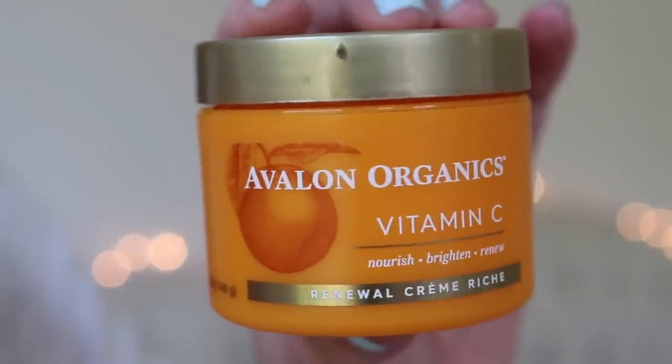I used up some moisturizers. The Avalon Organics Vitamin C Renewal Cream — Nourish, Brighten, Renew — is really nice. It's not as nice as my favorite one, but it's also half the price. It's a lovely, more natural face cream — I bought it at Sprouts. It smells like orange, which is fantastic. I really used up every last bit and would totally repurchase. It hydrates well — I have combo skin that tends to get really dry patches — and this combats it.